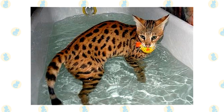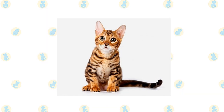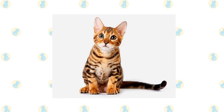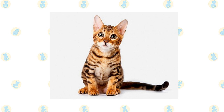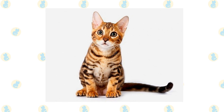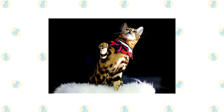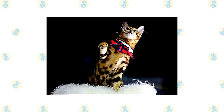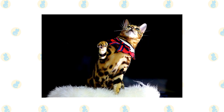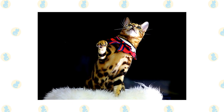To live happily with a Savannah, plan to spend plenty of time interacting with her, ensure she has interesting toys when you're not around, reward her when she does things you like, and redirect her energy when she does things you don't. If all of this sounds like too much work, choose a different cat. The Bengal is revered for its beautiful coat and outgoing personality, but these cats aren't for casual pet owners. Bengals are smart and cunning animals that crave attention and are always exploring.